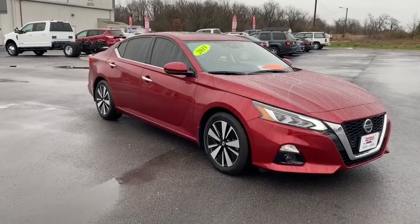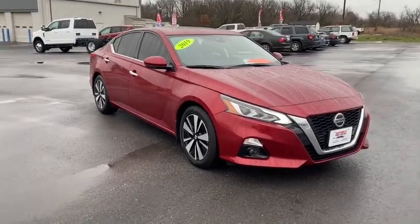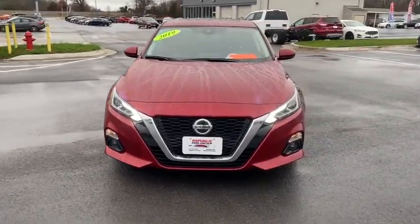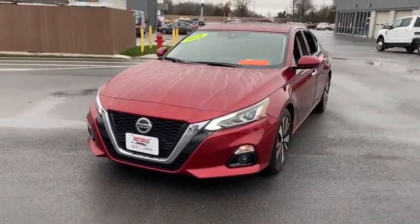We are pleased to show you the 2019 Nissan Altima. The Nissan Altima offers advanced features to make life easier, and most of the features come standard.